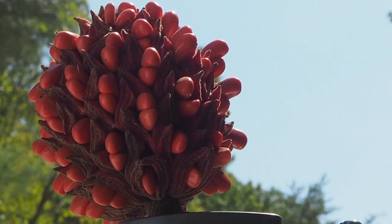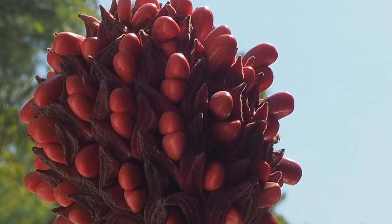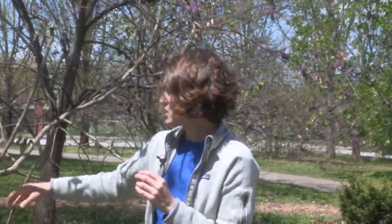It also has really interesting cones, which are really just an aggregate of seeds that are red and coarse branching. The main stem doesn't have very many branches coming off of it, which can mean that it's very beautiful, but it is also prone to ice and storm damage.